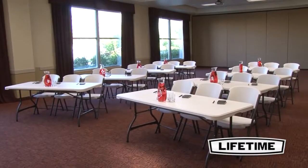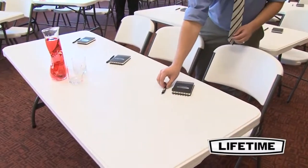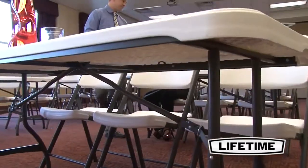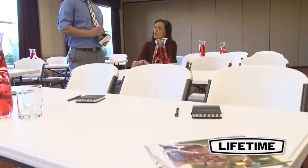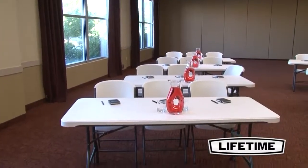Seating up to 6 people comfortably, the Lifetime 6 foot commercial nesting table is ideal for homes, offices and conference centers. This table exceeds the strength and durability needed for demanding commercial use, making it perfect for banquets, meetings or your next big event.